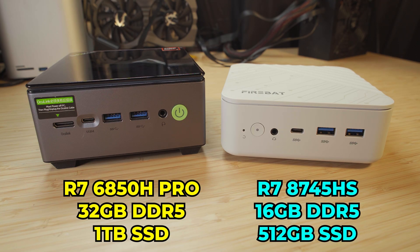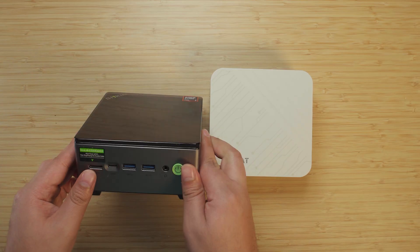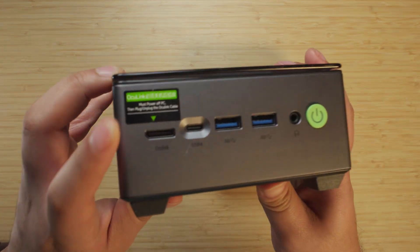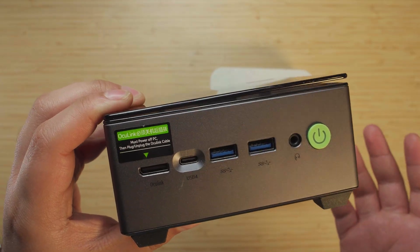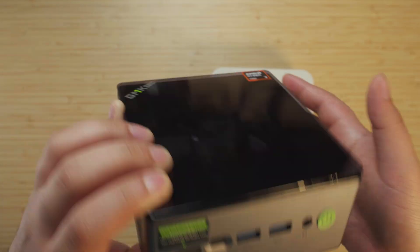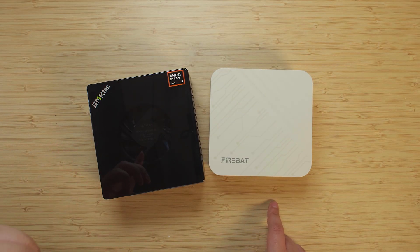Spec for spec we're looking at a Ryzen 7 6850H versus a Ryzen 7 8745HS. The key differences are the architecture and also the 16GB versus 32GB of RAM, plus twice the SSD storage. But a key feature the GMK Tech M7 also has is an OCuLink port, so if you're willing to spend more you can put together a system significantly more powerful than either of these in their stock configurations. Let's jump in and see what the performance difference is and what a potential OCuLink setup could look like.